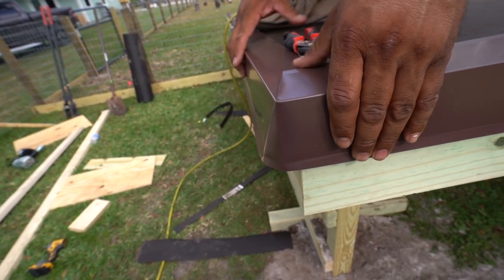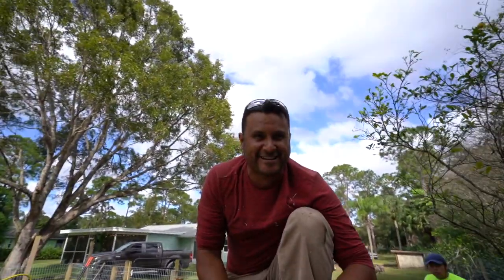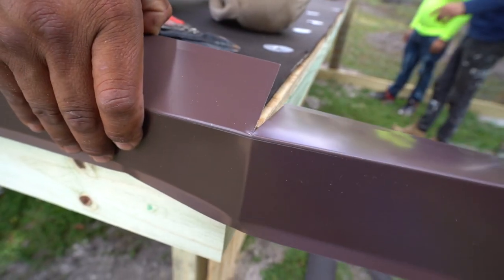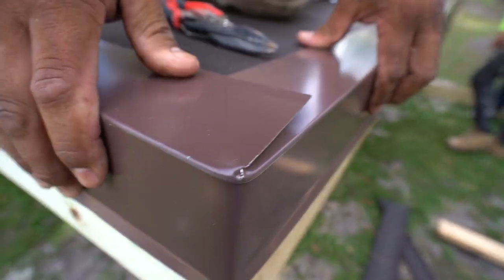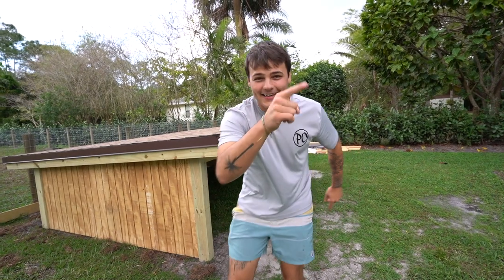Oh my gosh, you genius! Oh my gosh, I thought you were cutting it through. I just witnessed something so satisfying — I've never seen something like it. Oh my goodness, Hector, I'm giving you a raise. We got a duck house! Let me tell you, this thing came out amazing. It's huge, it's built just as strong as my house, but I stay in mine and these are ducks.